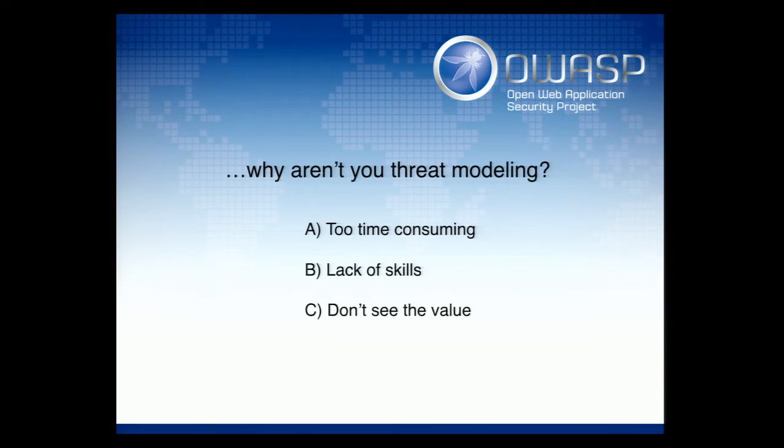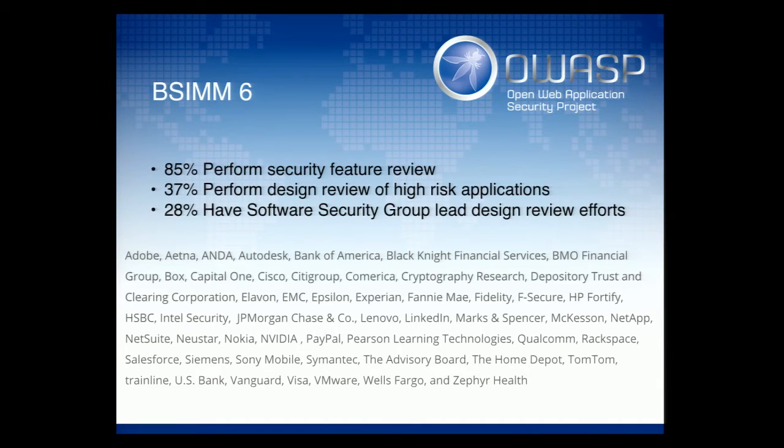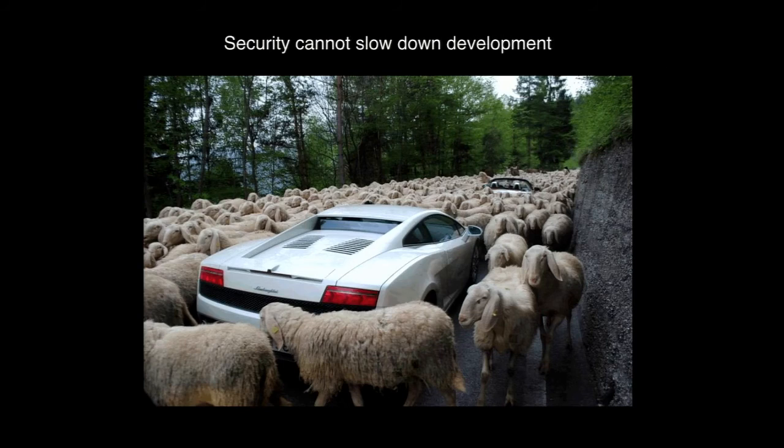If you're not doing threat modeling, why aren't you doing it? Who thinks it's too time-consuming? Who doesn't have the skills to do it? Just to give you an idea of what everyone else is doing: the BSIM-6 study — a study of 78 firms — found that 85% do some type of security review, 37% do threat modeling on high-risk applications, and 28% have the security team as part of that threat modeling exercise. So you're in good company.